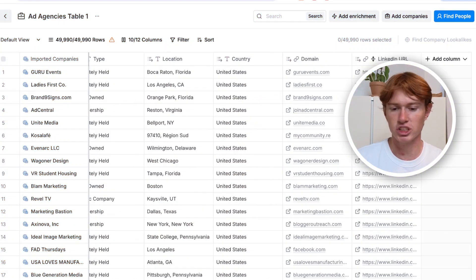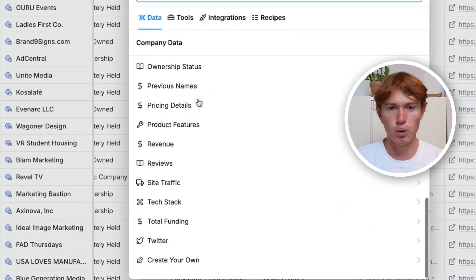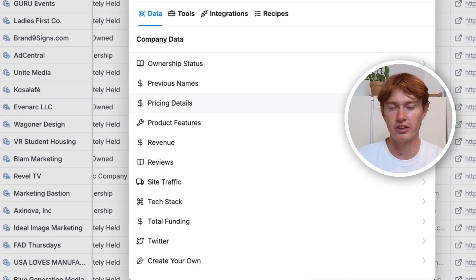Here's an example of a Clay table. You can see it works just like a spreadsheet, but with really cool enrichments where you can find things like emails, addresses, e-commerce data, employee count — pretty much any data point you want to find on a company, it's in Clay. It's a great way to find more data on people, as well as write personalized first lines, which you can then use to reach out to the exact same people.